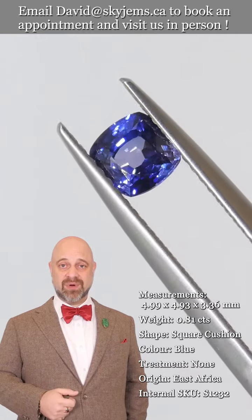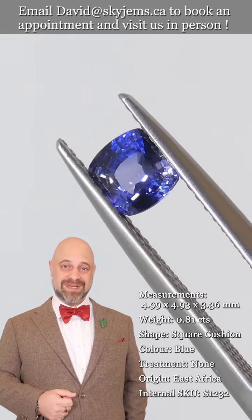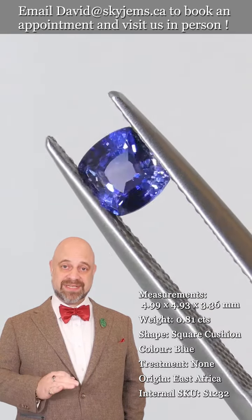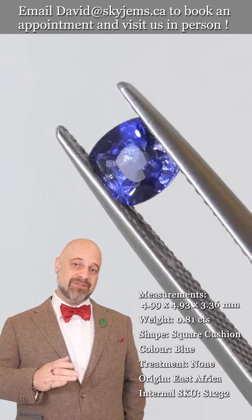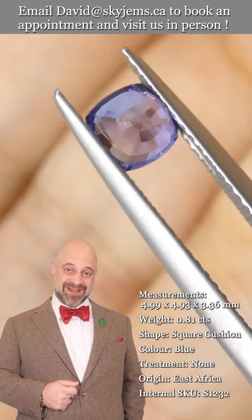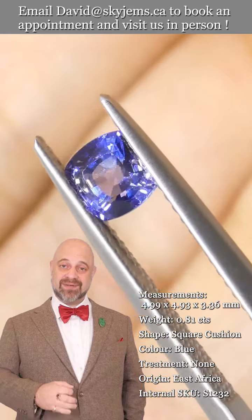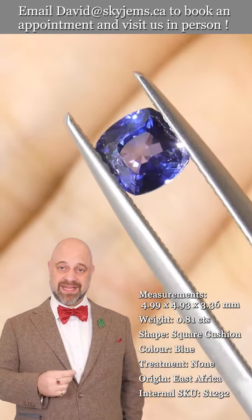Reach out, tell us a little bit about what it is you're looking to create, and we can usually get you a quote within one business day. Skygems.ca has been selling gems and jewelry online since 1999, and I've been selling gems in Canada since 1967. What all this experience has taught us is that gems and jewelry must be seen in person and held in your hand to truly understand them.